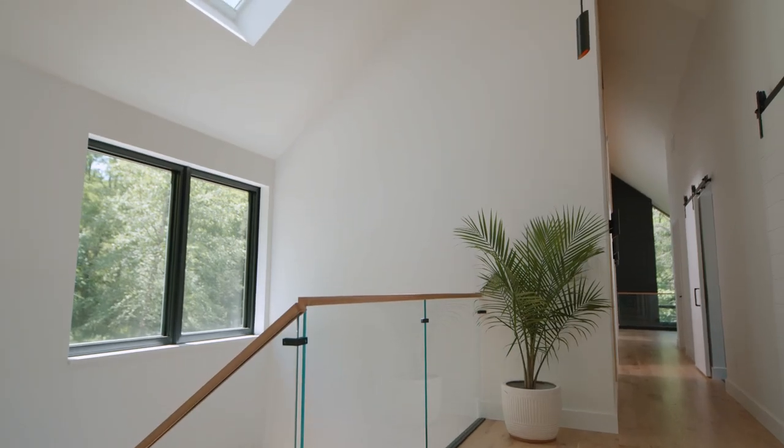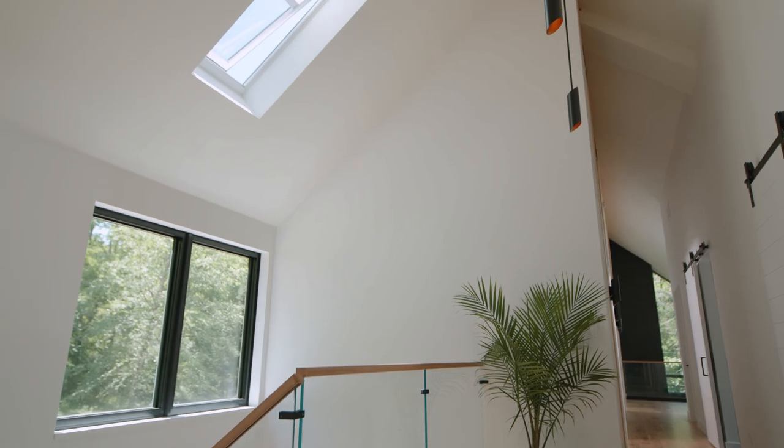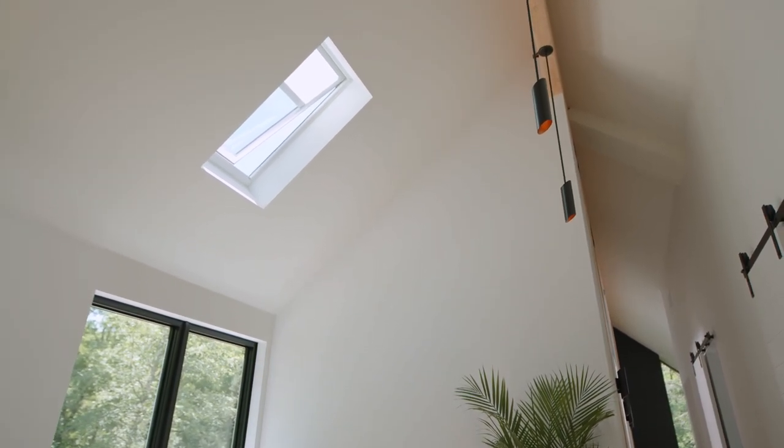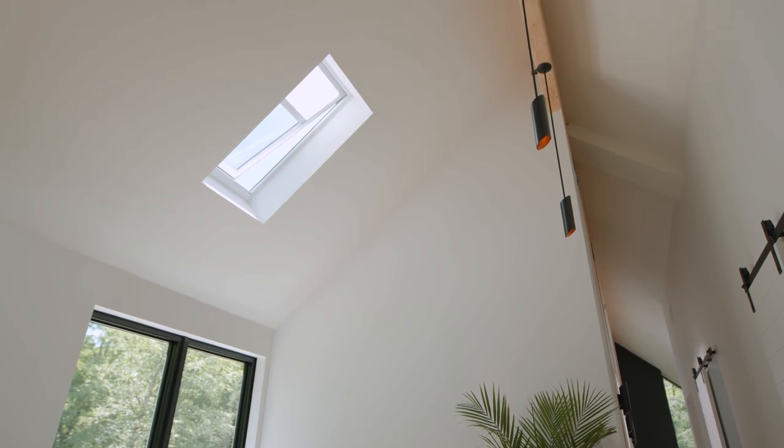One of the first days we had the house closed up, it had gotten hotter than expected earlier in the season and everything felt stagnant in the house. Opening the skylights instantaneously not only cooled the space, but it just allowed the heavy air to be released, and that creates comfort.